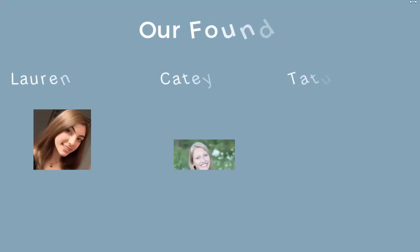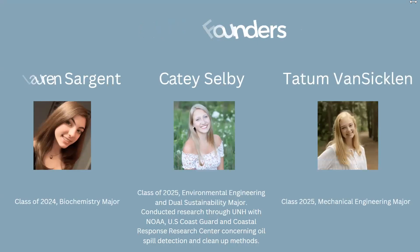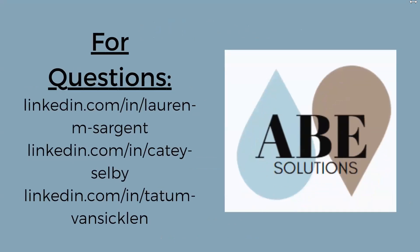These are our founders. With our various backgrounds in STEM, we believe we are the perfect team to tackle this problem. Thank you for listening. We are Abe Solutions, the natural alternative to cleaning oil spills.